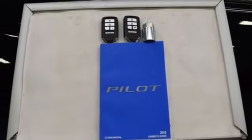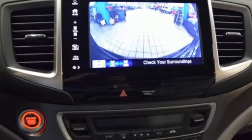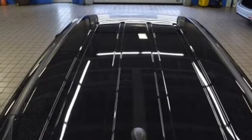Doors and push button start proximity key, voice activation, aluminum wheels, Apple CarPlay, Android Auto, and power heated mirrors. Every Honda is designed with a driver in mind.